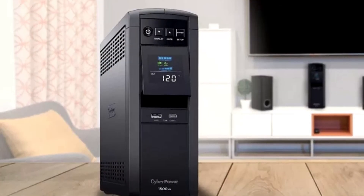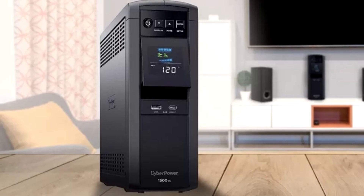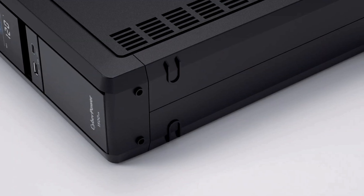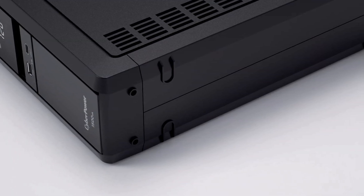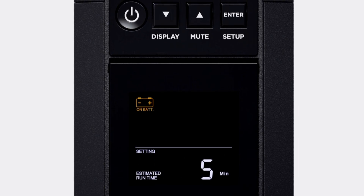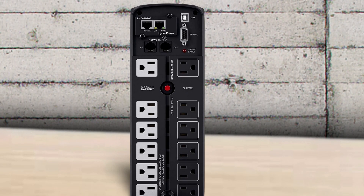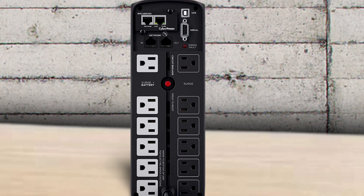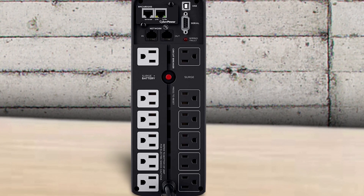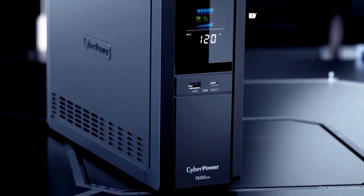The model excels in many key areas including power capacity, which stands at 1500VA and 1000W — more than enough for most high-end PCs. Although the CP1500PFC LCD doesn't have a true sine wave system, its manufacturer developed an adaptive sine wave that has all the perks of a pure sine wave at a significantly lower price tag. It has 12 outlets: 6 battery backed and 6 surge protected. We recommend using battery-backed outlets for your PC and monitor, and surge-protected outlets for printers and speakers.